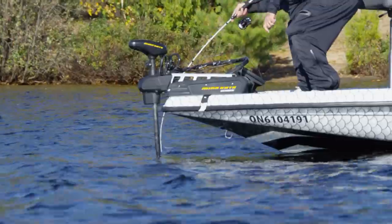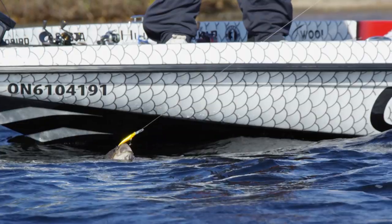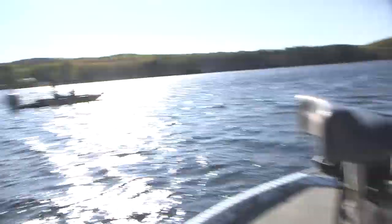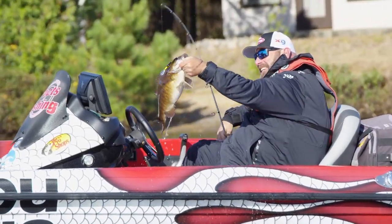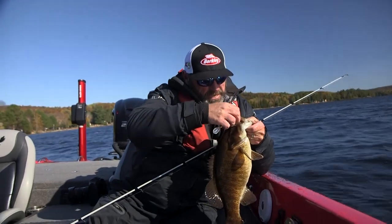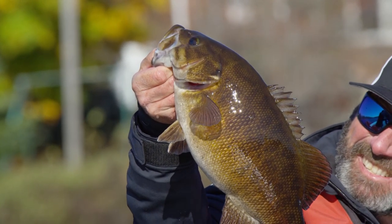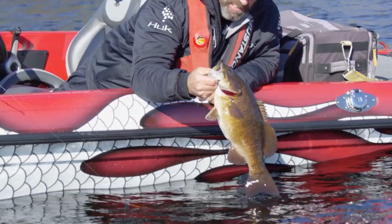It's either a bigger fish or he's hooked funny, because he is pulling. Oh, it's a bigger fish. This is a good one. Oh, look at the size of this fish. That is an absolute chunk right there. As soon as I felt that, I knew — either this fish is hooked funny, sometimes you get a small one hooked in the side, or it's the right kind. And I'm thankful — that dude right there is the right kind.